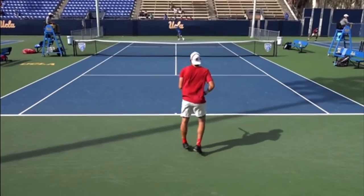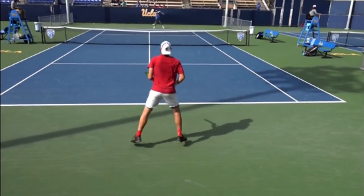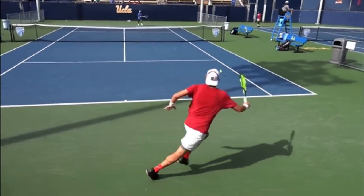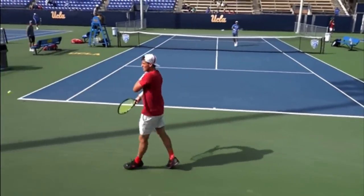So if you go out and practice these strategy tips, there's no doubt you're going to gain confidence, win more matches, and play much better tennis. This is Ryan Reedy from 2MinuteTennis.net — you got this!